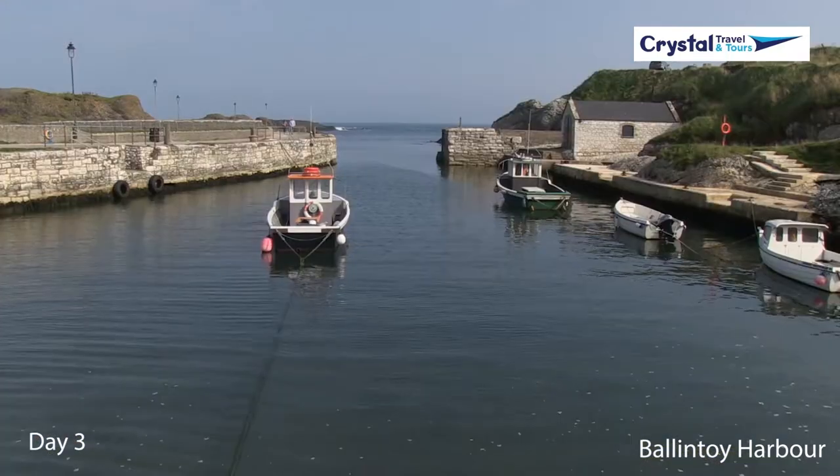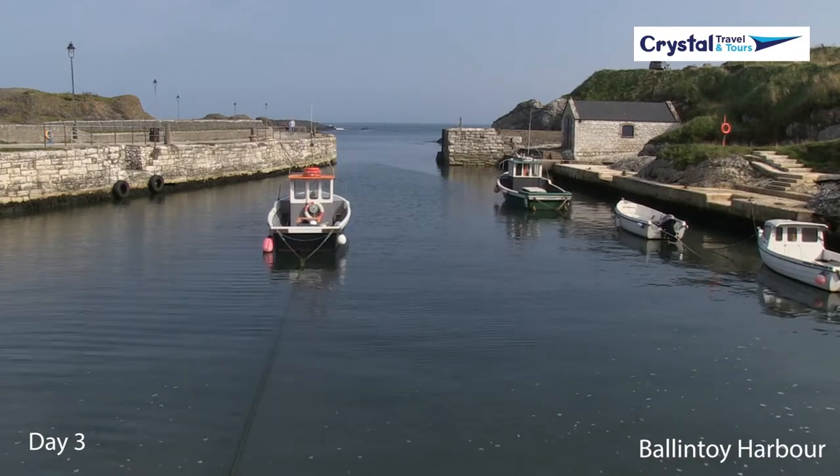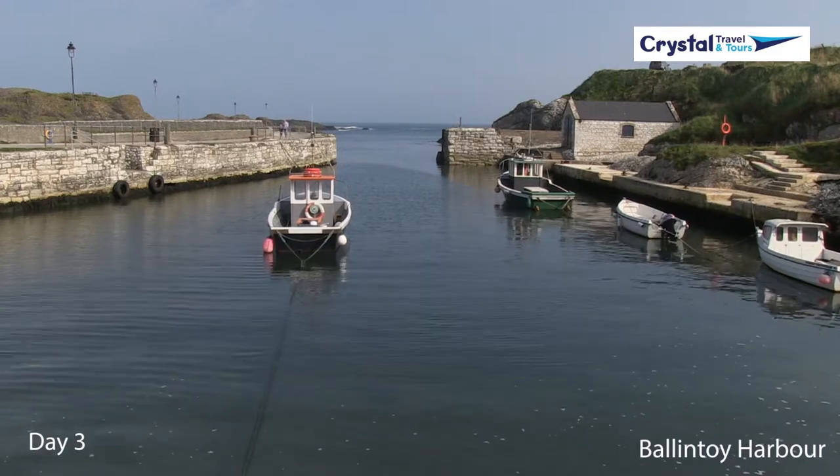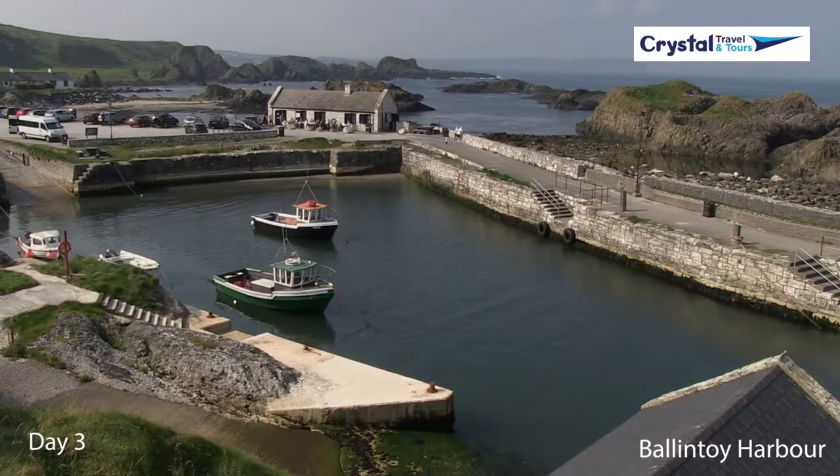Slightly west of here is Murdoch Bay. This is the setting for Theon's uncomfortable reunion with his sister Yara, and it is also home to the scene where Davos is rescued by a passing ship following the Battle of the Blackwater.